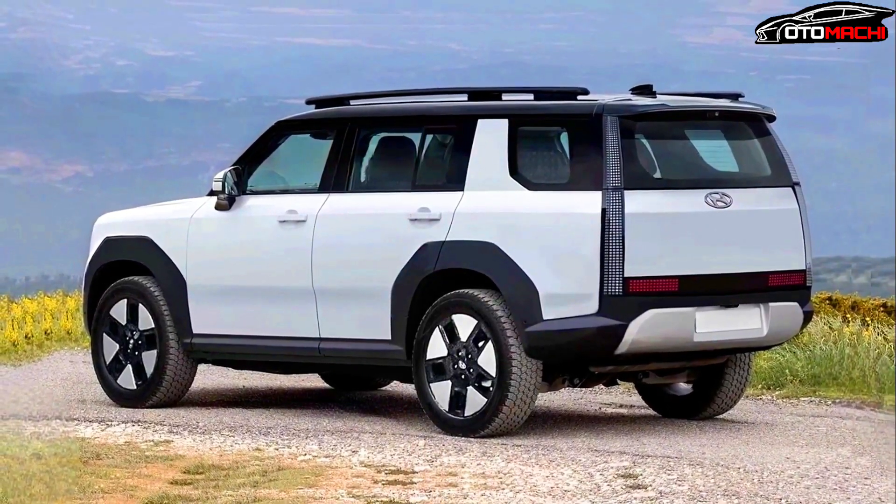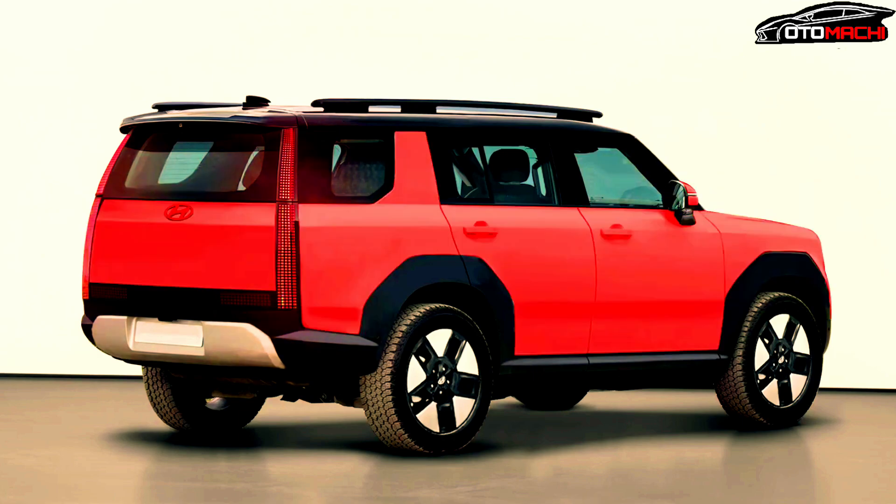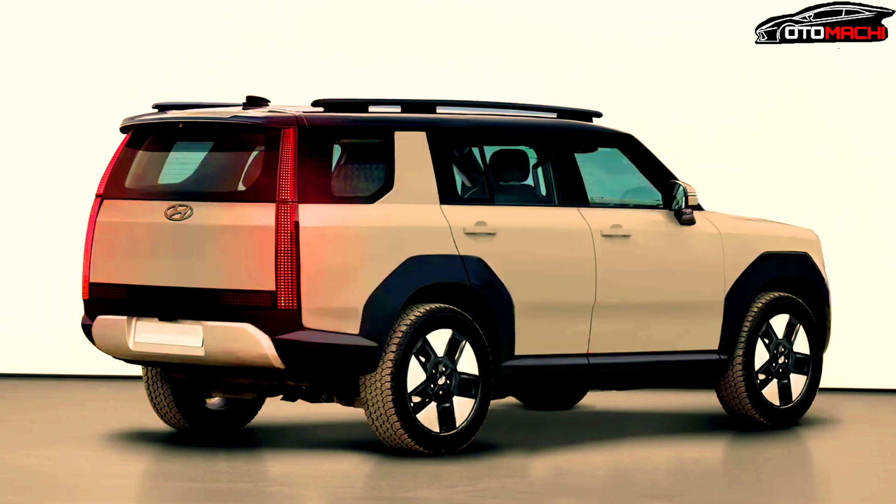Currently the Hyundai Santa Fe has a standard 2.5-liter four-cylinder engine with 191 horsepower and 181 pound-feet of torque. You can upgrade to the turbocharged 2.5-liter four-cylinder engine for 281 horsepower and 311 pound-feet of torque.